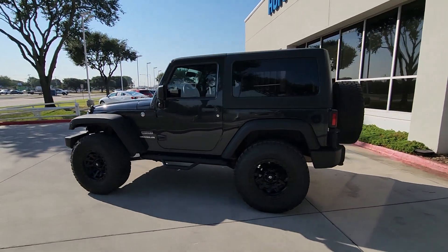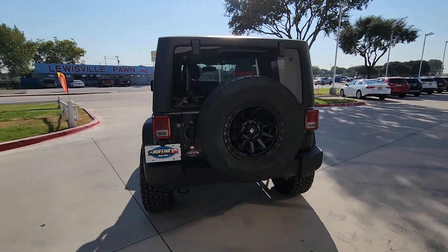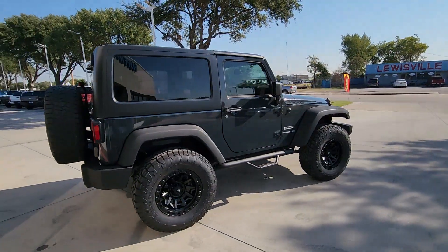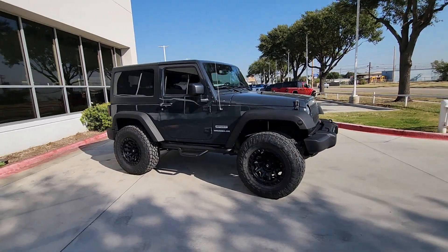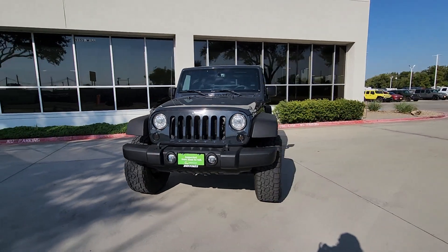Picture yourself in the 2017 Jeep Wrangler. This vehicle is an outstanding buy with fewer than 60,000 miles on the odometer. The Wrangler delivers iconic style, future-focused technology, all-terrain capability, rugged power, and the ability to make your adventures truly your own.